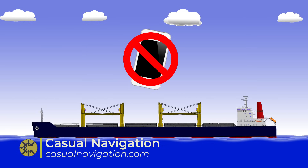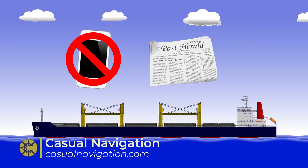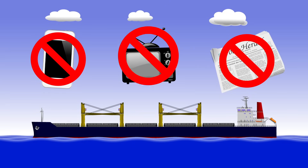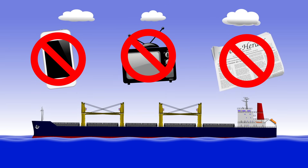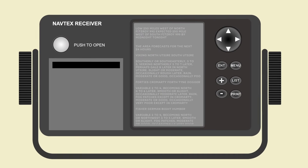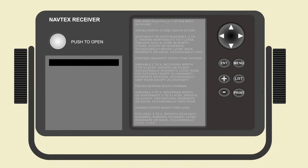You won't have mobile reception, so you can't access the internet. Newspapers obviously can't be delivered, and even if you can pick up TV reception, chances are they're not routinely broadcasting the maritime weather anyway. Instead, we turn to a technology that's been specifically developed for use at sea: NAVTEX.